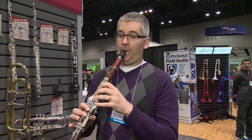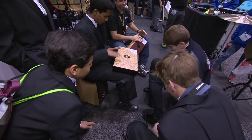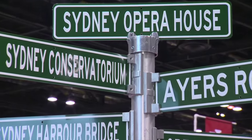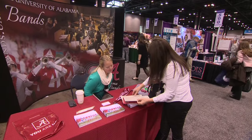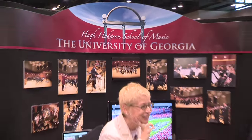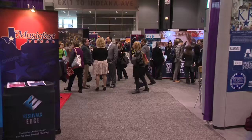Visiting exhibition booths is also a fantastic way to network with fellow musicians and educators, many of whom travel internationally to attend the conference. Students can take this time to learn about college programs and scholarships, as well as music camps, competitions, and festivals.